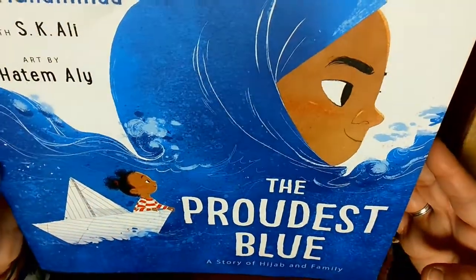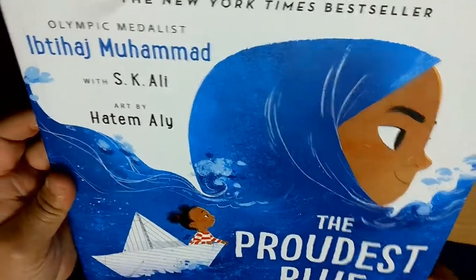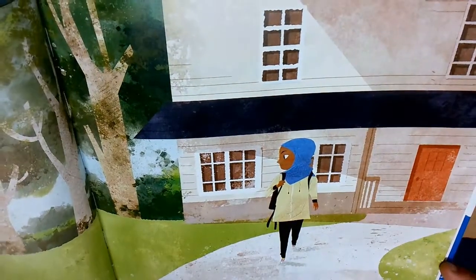This one is The Proudest Blue by Ibja Mohamed. I have been following some other teachers who have been reading this book and other books written by the same author.